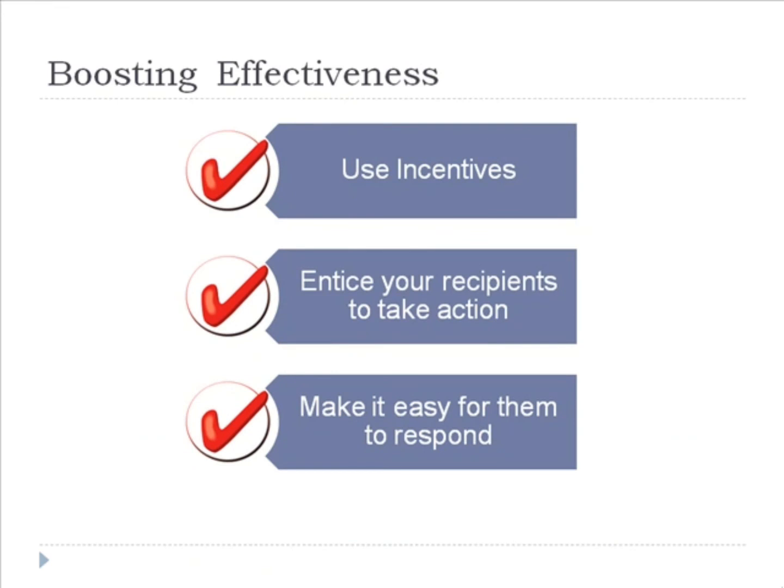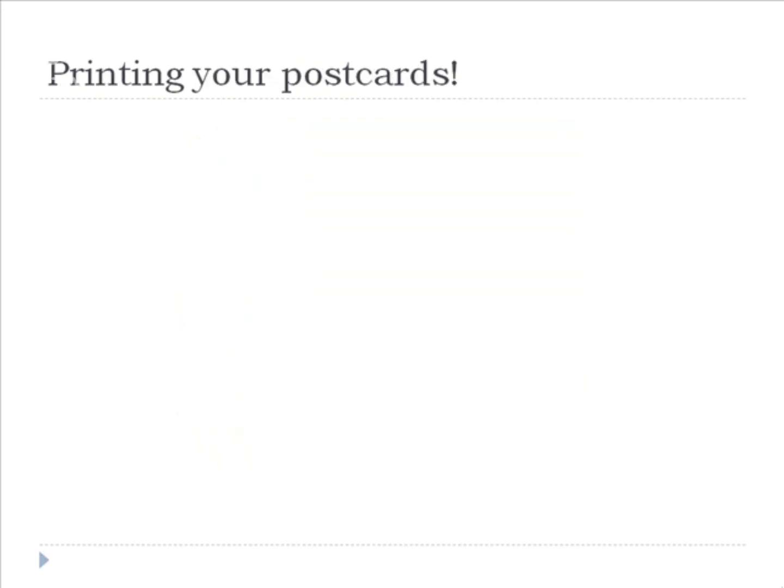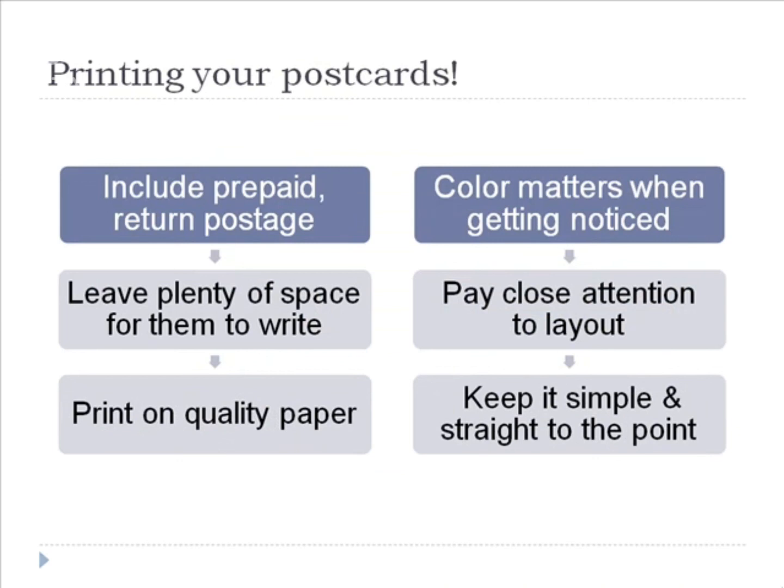Let's start by talking about using incentives in your marketing message. Just like any other form of advertising, using incentives will greatly help entice your postcard recipients to take further action. You want to give them a reason to call, visit, or return your reply and survey cards. You can achieve this by offering them discounts, gifts, or free information if they respond to your postcard. Offering incentives will go a long way towards increasing your response rate. If you want recipients to fill out information and return the postcard, it is important that you include prepaid return postage, because your response rate will suffer greatly if you expect them to pay for postage.